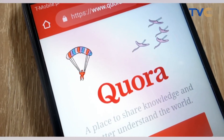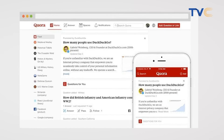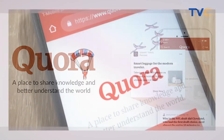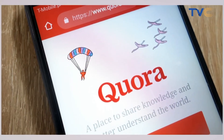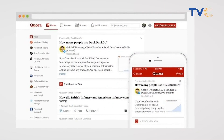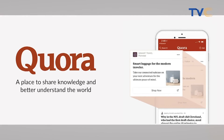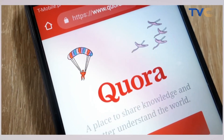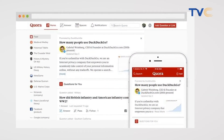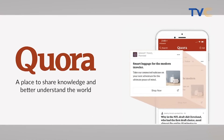Quora sees tapping into the creator economy and subscriptions as a way to turn a profit. "We want to make sharing knowledge more financially sustainable for creators," Quora CEO Adam D'Angelo wrote in a blog post. Even though many people are motivated to write on Quora just to share knowledge, many others could share much more with financial justification to do so. Quora's first new product is Quora Plus — subscribers pay a $5 monthly fee or $50 yearly fee to access content creators put behind the paywall. These are the same rates that Medium charges for its membership program.